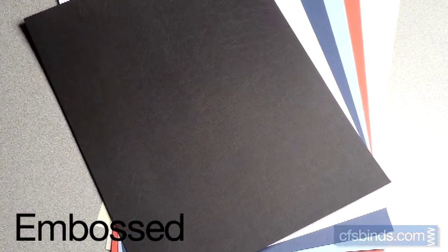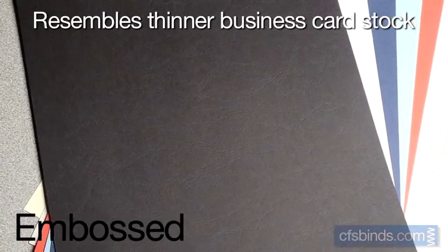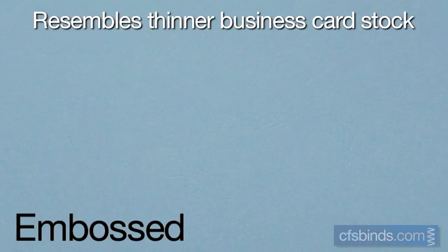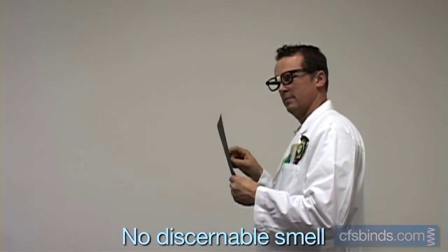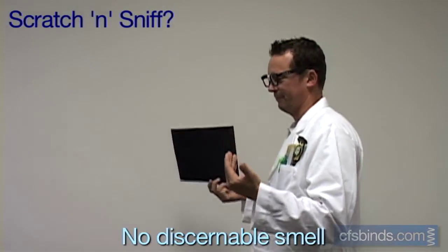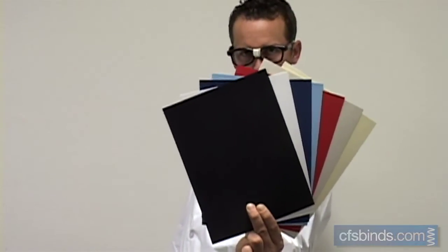Embossed covers are pretty much the same 80-pound coverstock as the linen covers, similar to a thinner business card stock. And the embossed finish is a leather-like texture with deep grain lines pressed into the surface. The CFS Flop test shows these embossed covers, again like the linen covers, to be a medium thickness, yet flexible paper. And again, no discernible smell. Embossed covers are available in 7 fashionable and popular color choices.